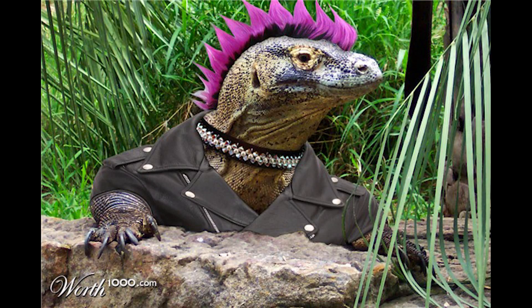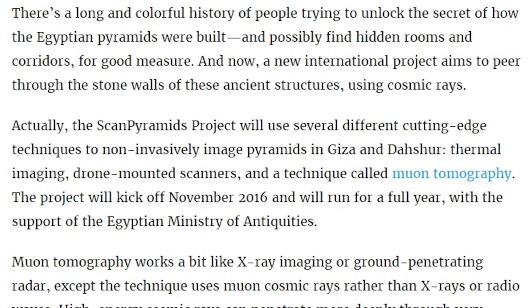You sound like a Komodo dragon's sillier brother. And nobody trusts Komodo dragons, man. There's a long and colorful history of people trying to unlock the secrets of how the Egyptian pyramids were built, and to possibly find hidden rooms and corridors for good measure and treasure.